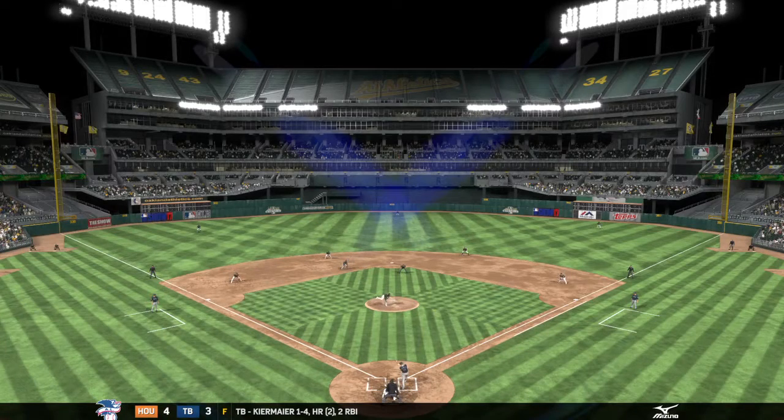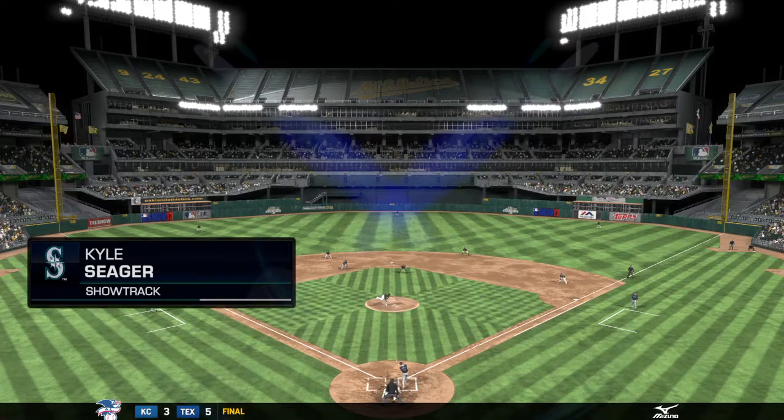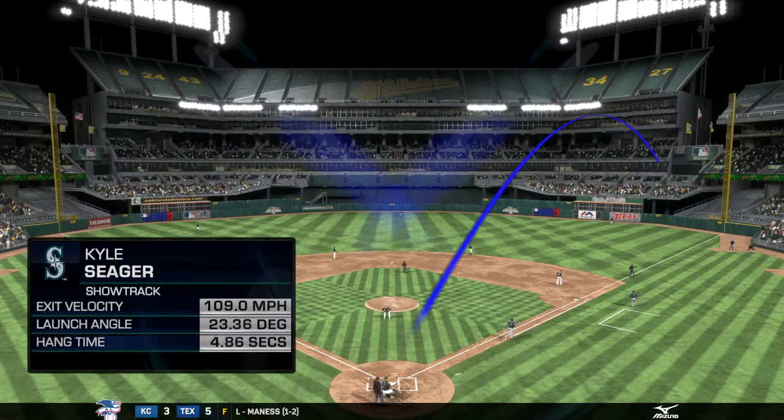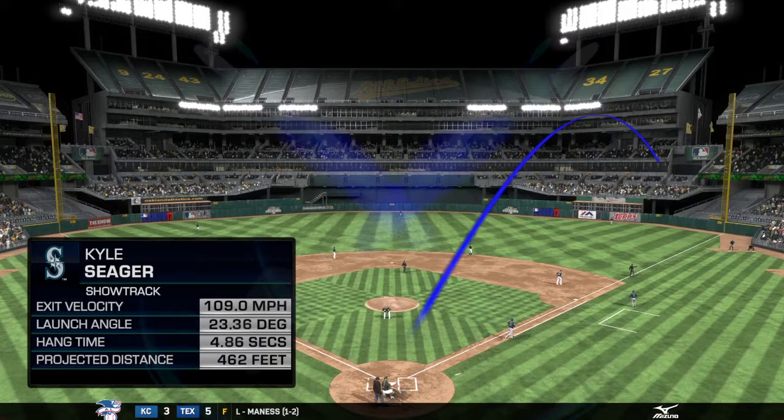Well, I'm excited to check the home run numbers that come out on Stattrack, because that was just one of the most impressive launches we've seen in a good while. As the numbers come in, that ball was projected to have carried over 460 feet. An amazing show of strength.